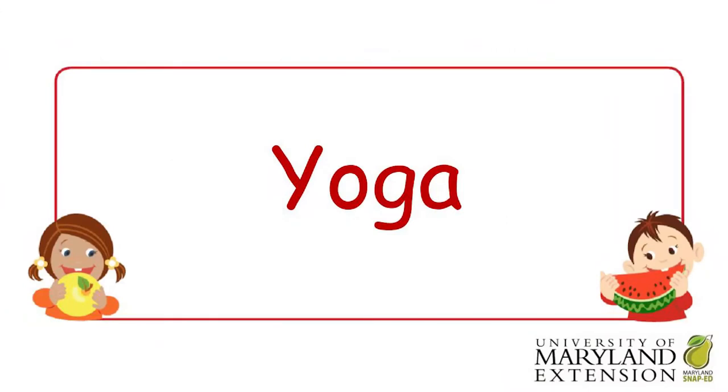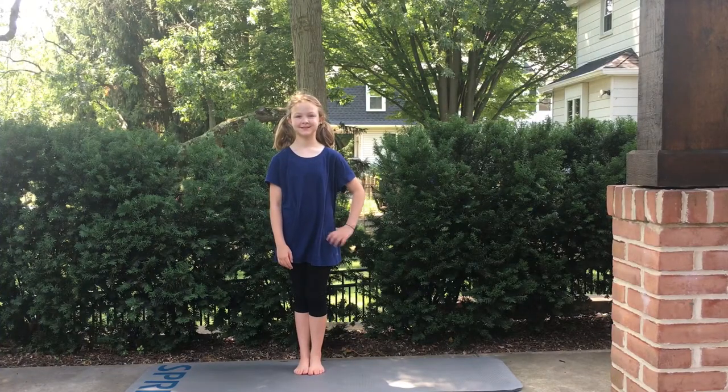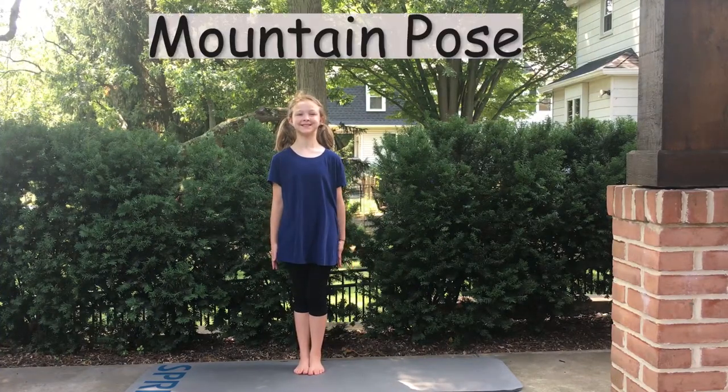Let's practice a new activity together. One activity you can do that starts with the letter Y is yoga. Come follow along with me. Mountain pose!